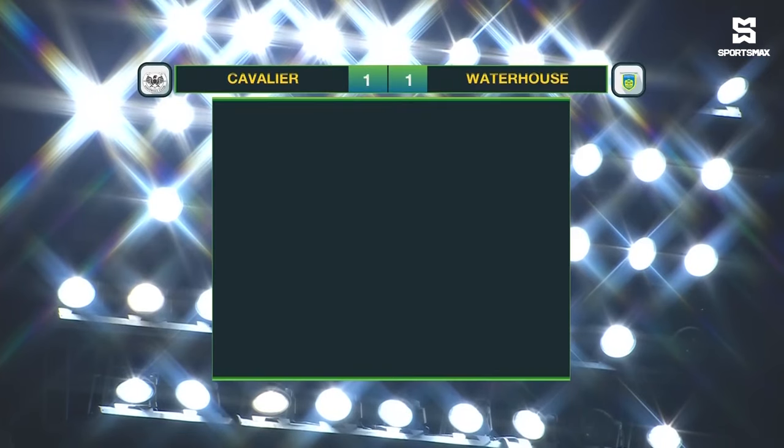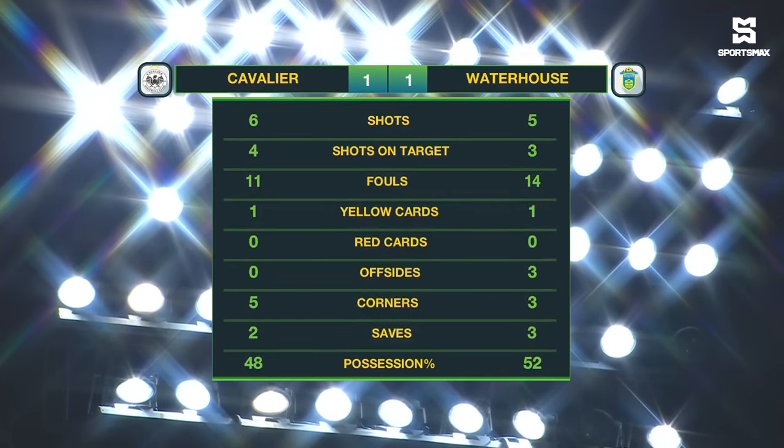As we take a look at the full-time statistics here: Cavalier had six shots, four of which were on target. Waterhouse had five shots, three were on target. They committed 14 fouls — Waterhouse — three more than Cavalier. A yellow card apiece, though. Cavalier with two more corner kicks than Waterhouse, with five. And Waterhouse having the majority of possession in the end at 52%.